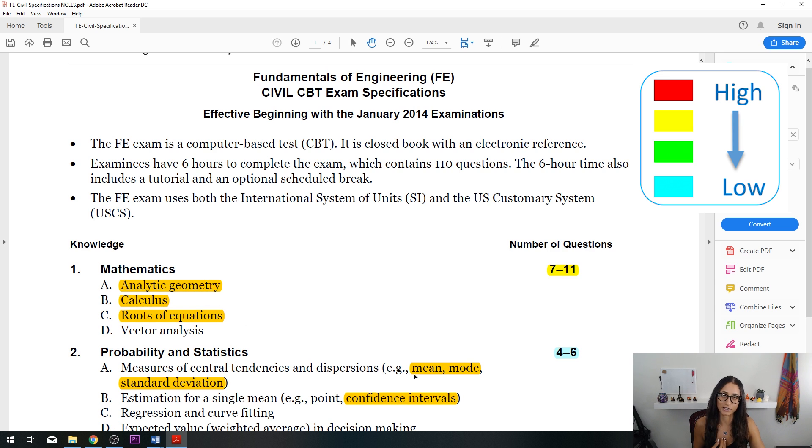In my actual test I got three questions on statistics which were really easy and straightforward — one on mean and mode, one on standard deviation, and one on confidence intervals. After my test I wrote down all the questions I was able to remember, and I will be posting a video in the future covering those questions as a practice exam to help you prepare.